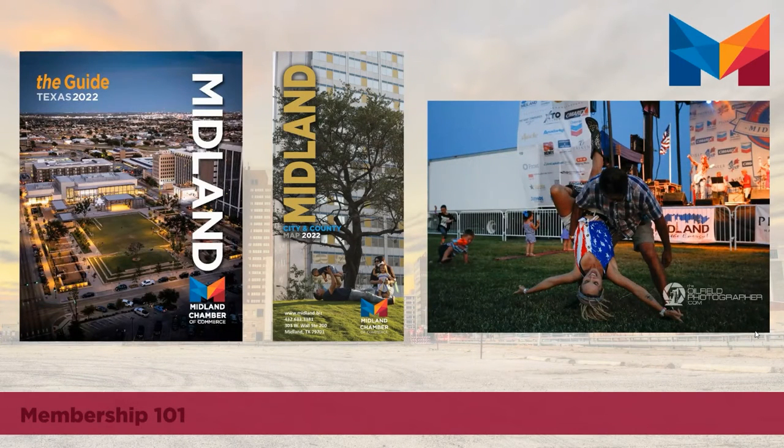The Midland Guide is an annual print publication that comes out in January of each year. This is essentially two books in one. The front half includes editorial content about Midland, including things to do, education, transportation, and demographics, and the back half of the book is like a mini phone book of chamber members, or a chamber directory.